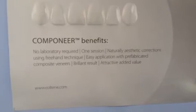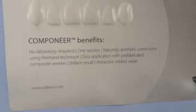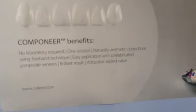Hello. So what are you going to tell us today about which products? Today we talked mostly about the Componier product. Componier is a new revolutionary system to make better interior restorations. There are prefabricated composite shells that are used for the direct veneering technique.